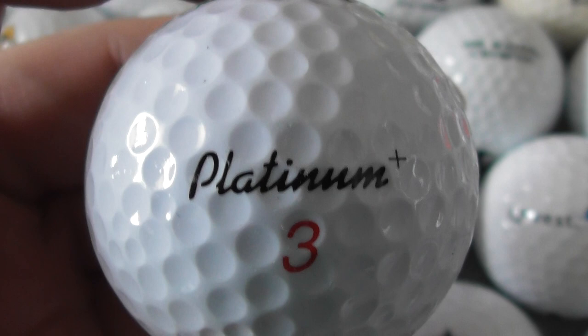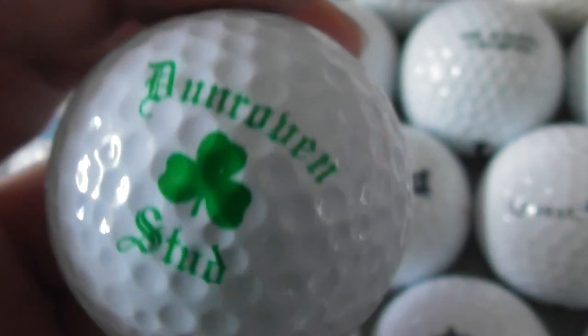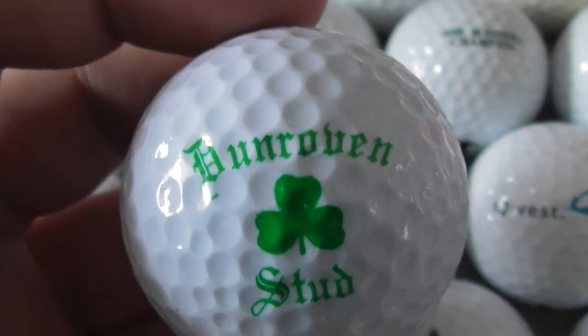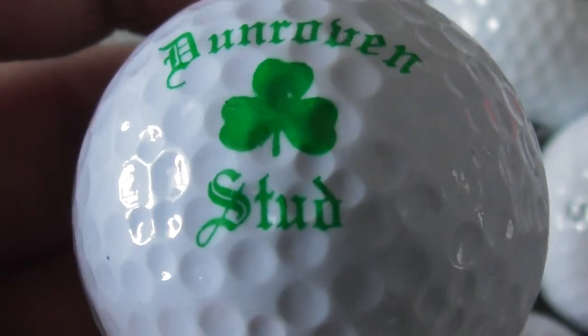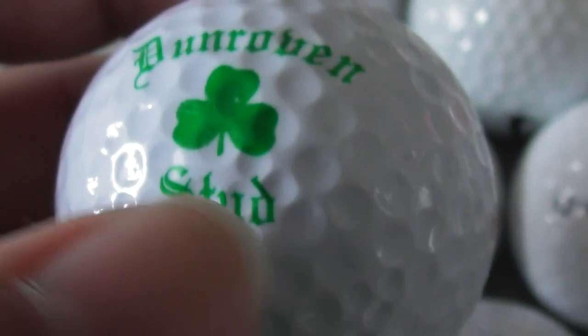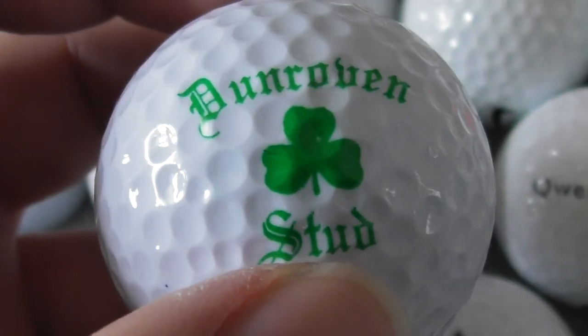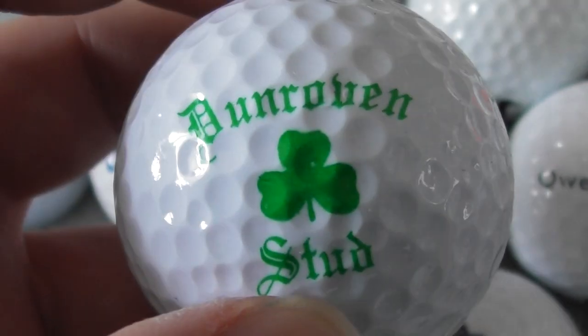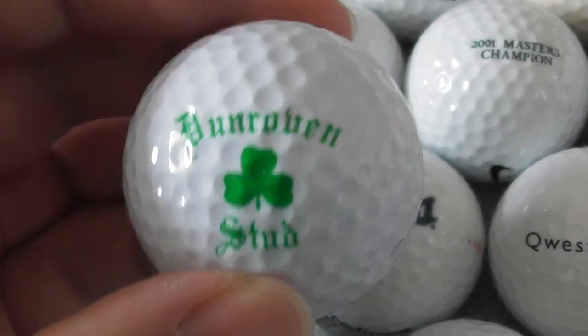Platinum Plus ball, and the logo is Dunruin Stud. Well, horses would be in a stud, wouldn't they? So some Irish place where they raise horses, I presume.